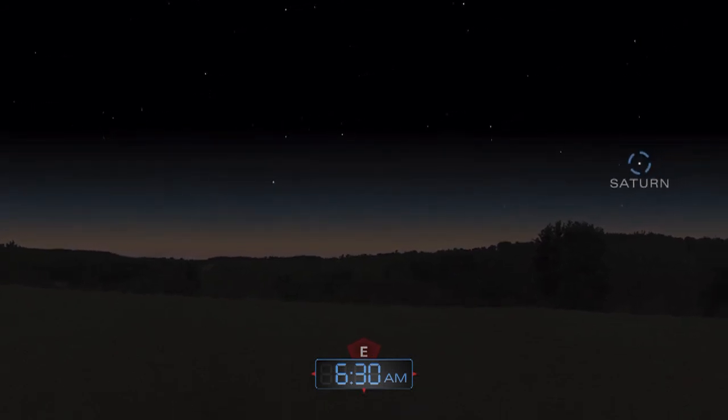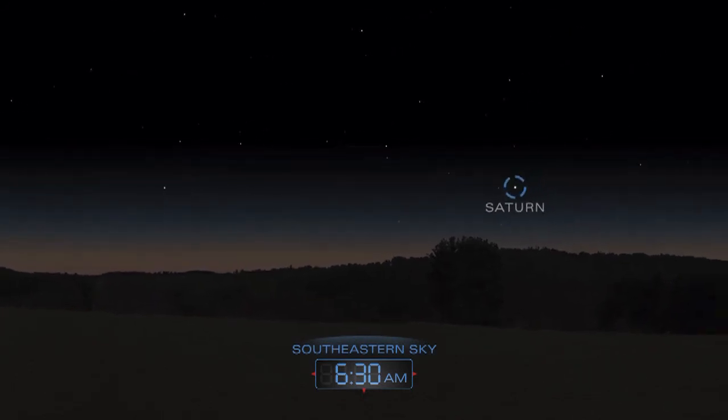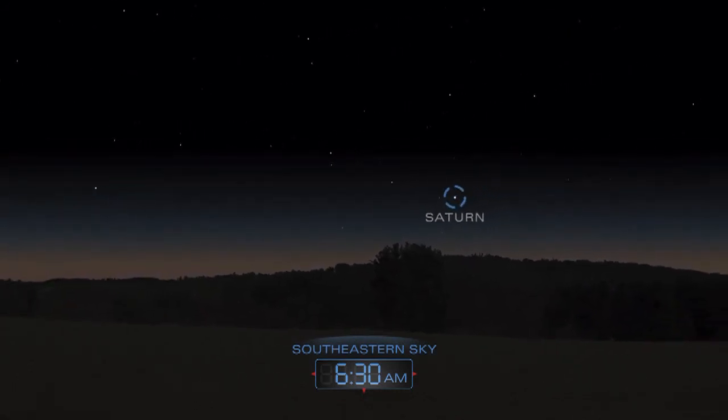Saturn makes its appearance in the pre-dawn sky. Look for the ringed planet in the southeast before sunrise.